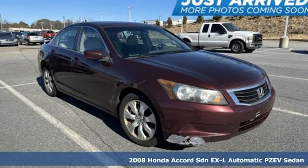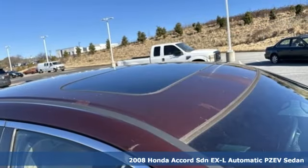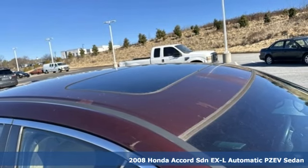It's a 2008 Honda Accord Sedan. Honda made no compromises with this luxurious and practical Accord.